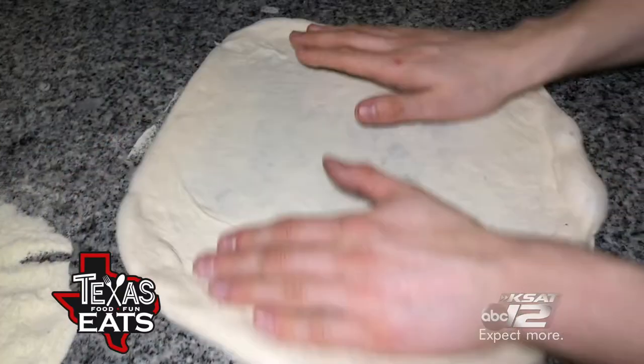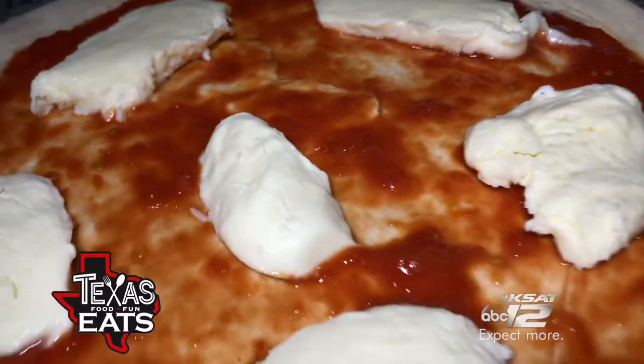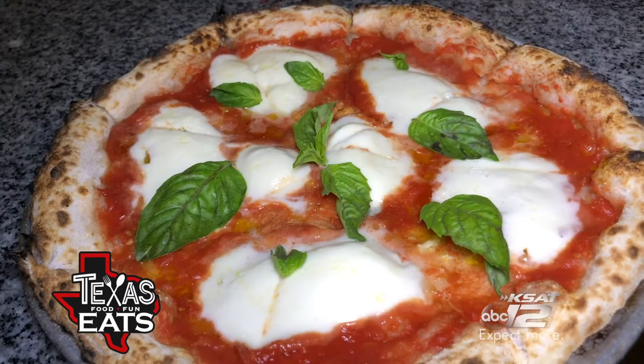And I'm about to take a bite of this — it looks really good. The sauce is light, not overbearing or too salty. This is really good. And a nice crunch on the outside of the crust, and it's nice and soft and tender in the middle.